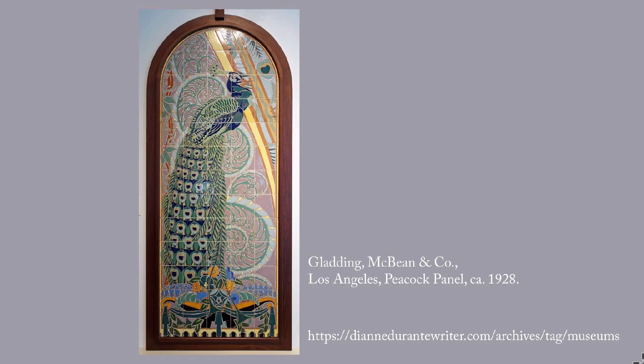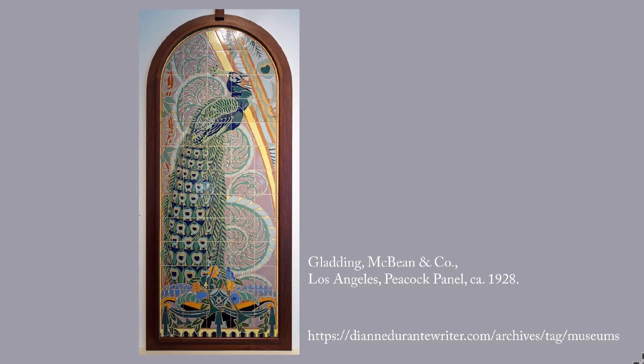If you like this sort of whirlwind tour of museums, you can look on my website at the museums tag. The URL is at the bottom of this page. Diane Duranty Writer has hundreds of posts on sculpture, painting, architecture, and my other obsessions. To join the Sunday Recommendations email list, visit the URL on the screen or email me. You can support my work and receive rewards via the tip jar on DianeDurantyWriter.com. Thank you for listening.